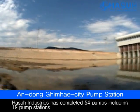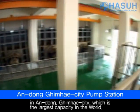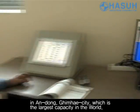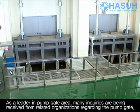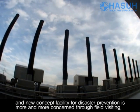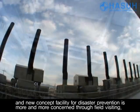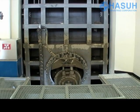HASSA Industries has completed 54 pumps, including 19 pump stations in Andong, Ginhae City, which is the largest capacity in the world. As a leader in the pump gate area, many inquiries are being received from related organizations regarding the pump gate, and a new concept facility for disaster prevention is a greater concern through field visits.